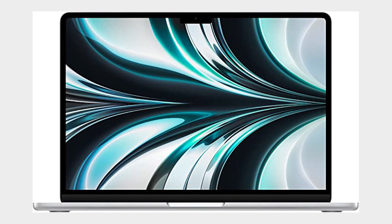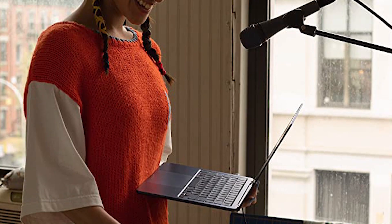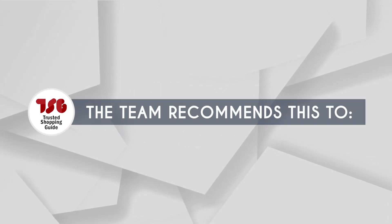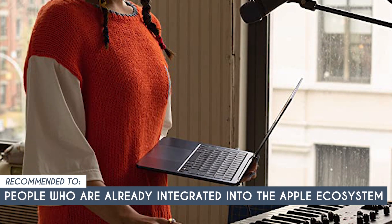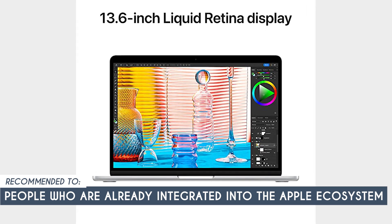For this reason, we recommend getting the MacBook Pro if you're going to be editing for the majority of your day, every day. The Trusted Shopping Guide team recommends this to people who are already integrated into the Apple ecosystem or own a previous MacBook Air or Pro.